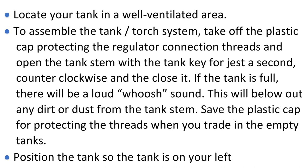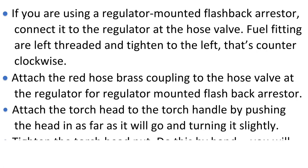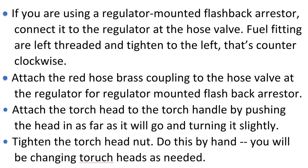Position the tank so the tank is on your left. Attach the regulator to the tank valve — this can be tricky and needs a steady, firm hand. Firmly push the regulator into the valve opening and turn the regulator nut clockwise toward you. Tighten the regulator nut with an adjustable or universal wrench, but be careful not to over-tighten and potentially damage the threads on the regulator. If you can wriggle the gauges back and forth, you have not tightened the regulator nut enough. If using a regulator-mounted flashback arrester, connect it to the regulator at the hose valve. Fuel fittings are left-threaded and tightened to the left, counterclockwise. Attach the red hose brass coupling to the hose valve at the regulator.